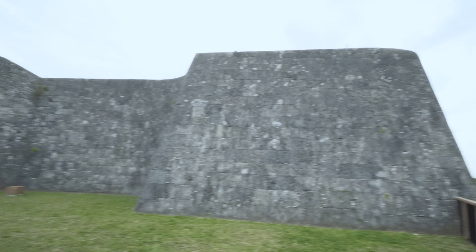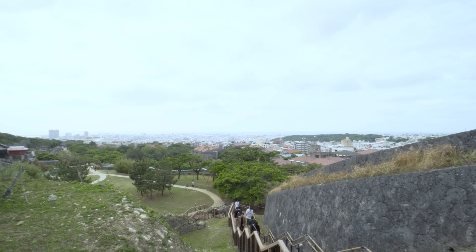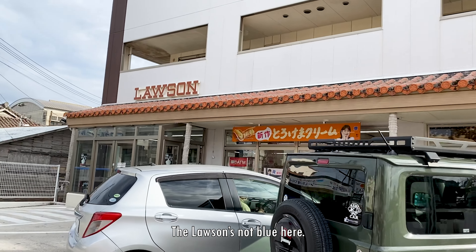That's it? That's all that's up here? I've walked up all those stairs! The Lawson's not blue here.